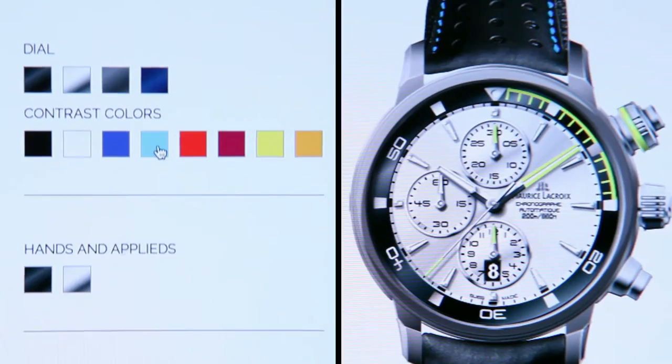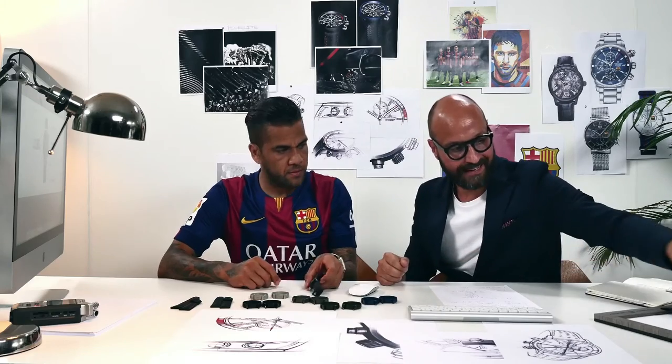We presented the project to FC Barcelona and they thought it was a really cool idea. They had never done that before, so they handled it internally and gave us special access to the players. We then had one-to-one sessions with each player, where each player could decide on colors, finishings, and cases. We set up a whole design studio within the training facilities of FC Barcelona.